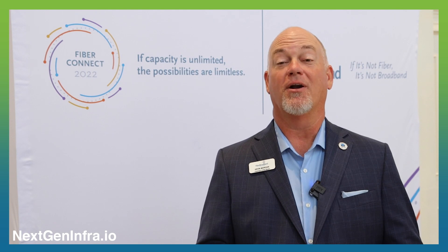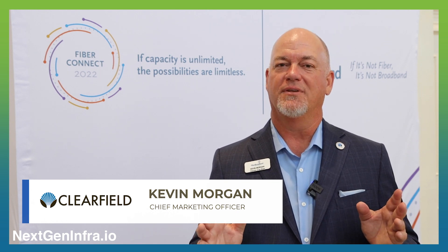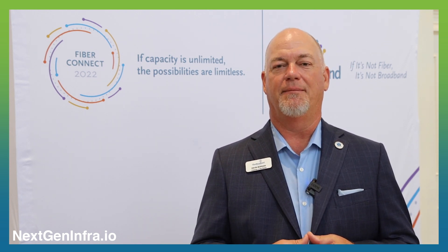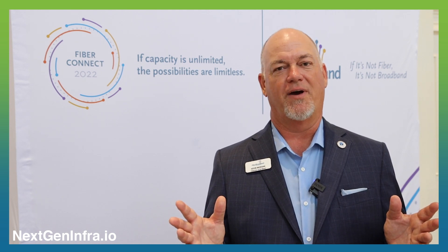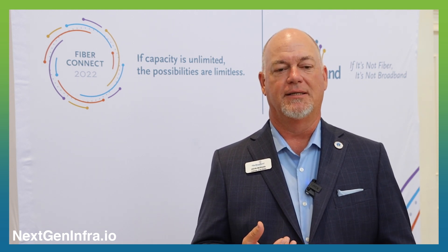What we see in the fiber market right now is a challenge to hit the number of homes passed metric, and we hear about this in the press all the time. Many of the largest service providers in the industry have announced large multi-year projects to hit homes passed, and there are a couple of challenges — one in which Clearfield is really providing some game-changing technology.